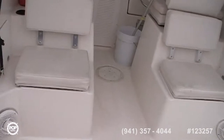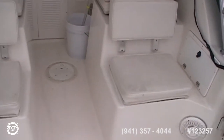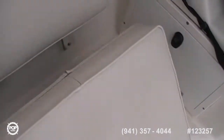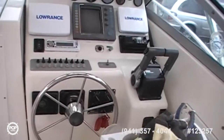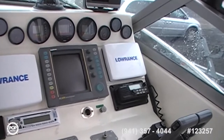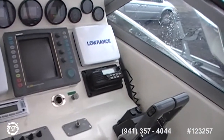Coming into the helm area — twin aft-facing cushioned seats with storage underneath both. You can store lines, fenders — all of which will be going with the boat. At the helm there's a Lowrance GPS and chart plotter with Raytheon radar. The fish finder is on the right.